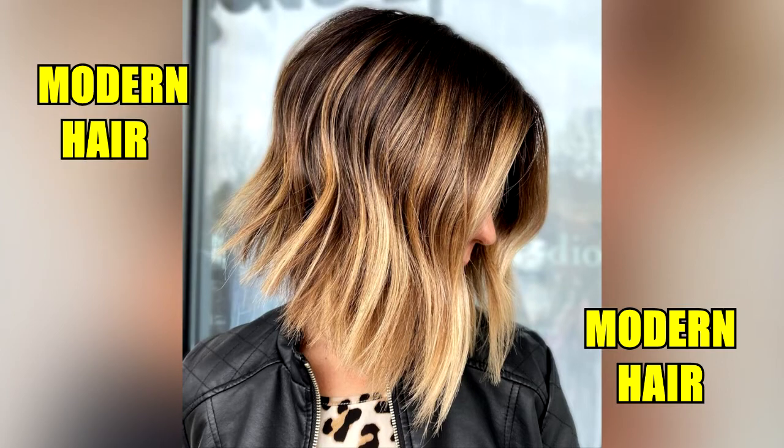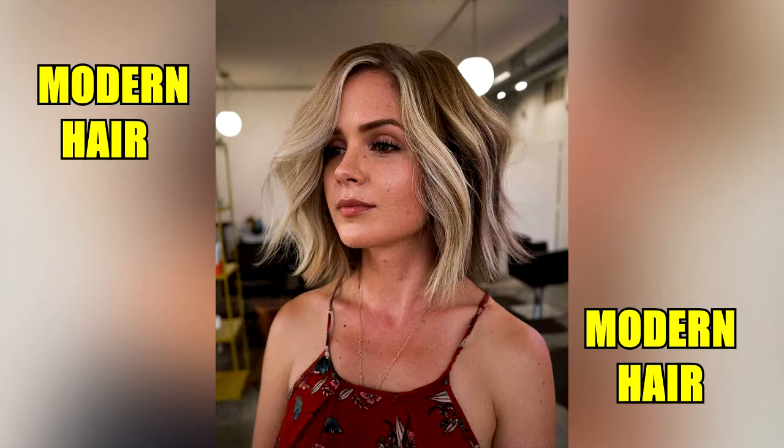Choosing a short hair with layers on trend right now is a brave move. You can't hide your hair in a messy bun if you don't like it. That's why it's essential to be clear about how you want it to look.